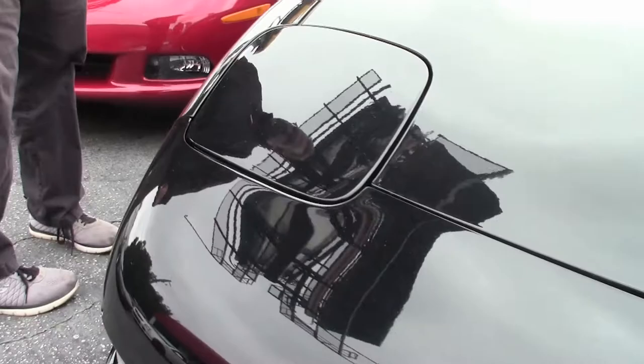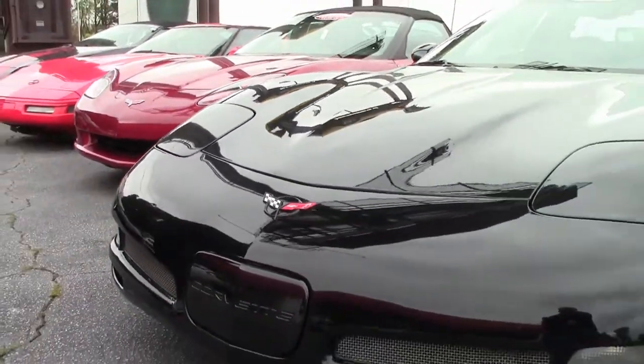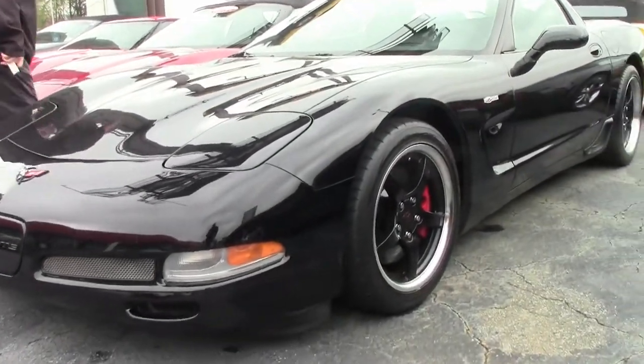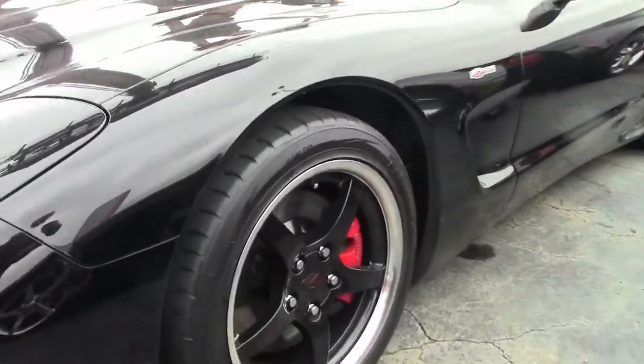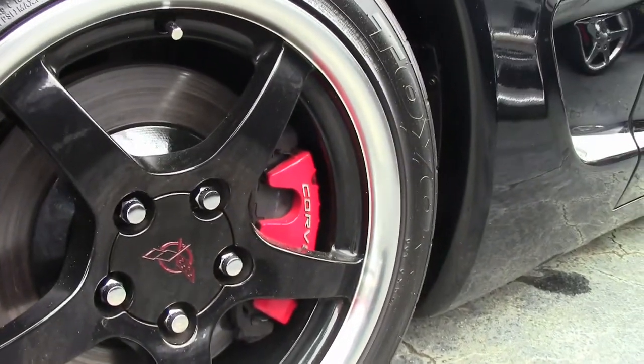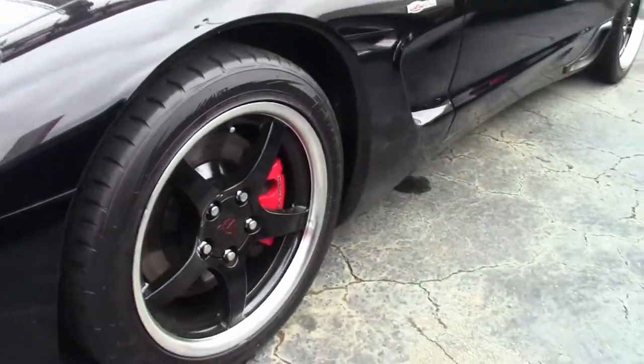I would call the paint on the car good — not perfect. It's wearing a set of Toyo tires; the wheels on the car are the 2000 to 2004 style wheels, of course with the black finish.